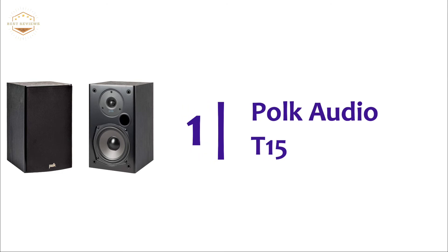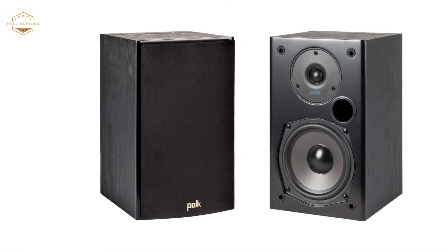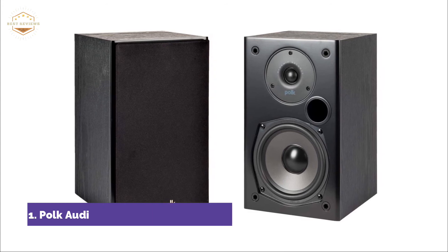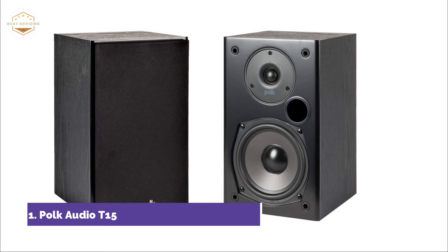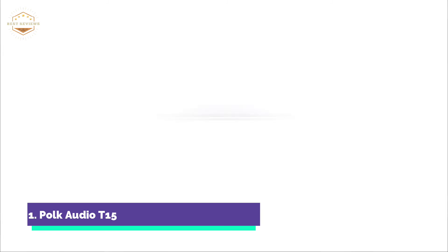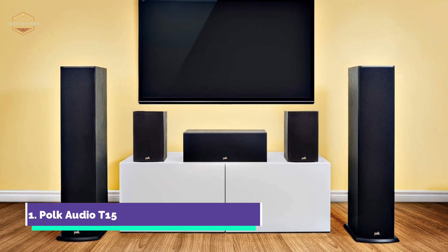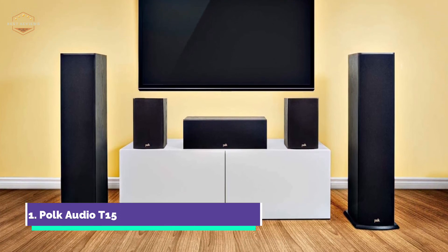The top pick in our list: POKE Audio T15. Your T15 bookshelf speaker is designed to produce a broad dispersion sound and is easy to set up no matter where they are placed. They can be used as rear or front speakers in your home audio system. The five-way binding posts offer a variety of wire hookup options and they can be used with all home theater receivers, stereos, and home theater processors. The T15 can be used to enjoy TV time or listen to music.